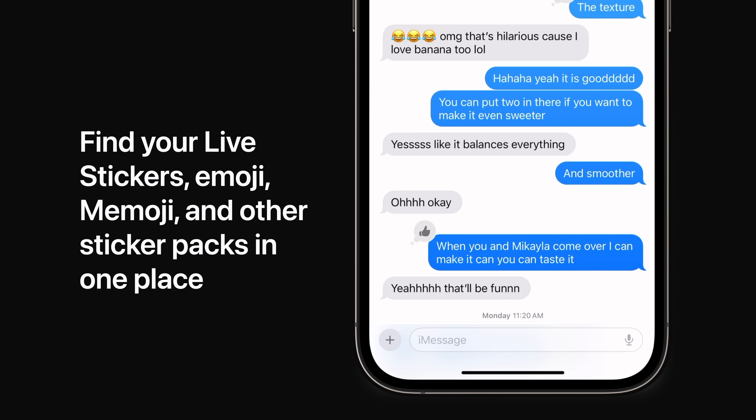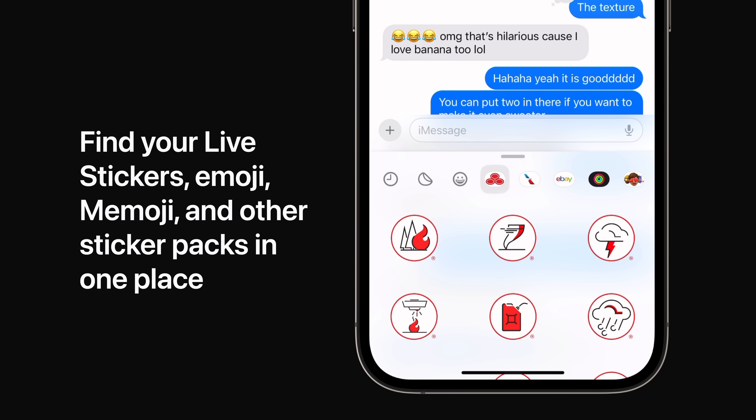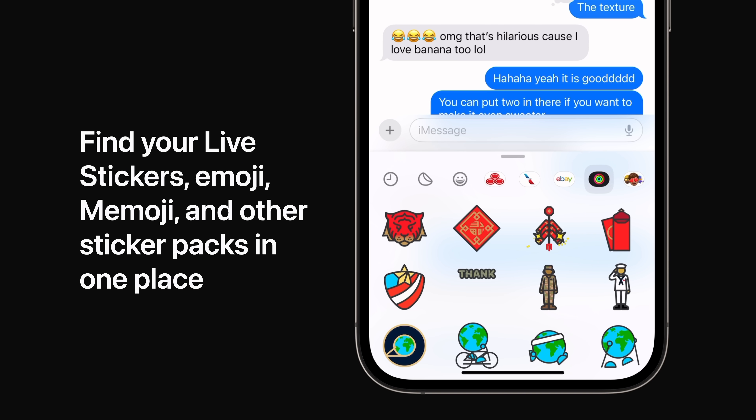The new stickers drawer lets you access all your live stickers, emoji, Memoji, and other sticker packs in one place. Your stickers sync with iCloud so they're available on your iPhone, iPad, and Mac.